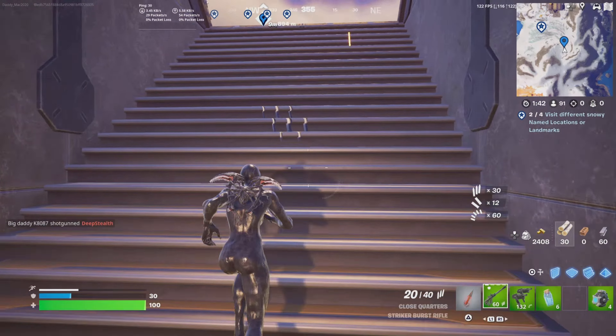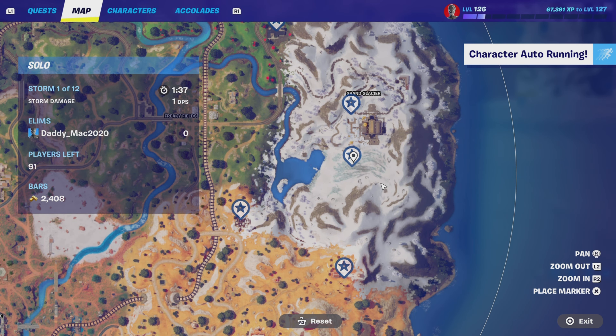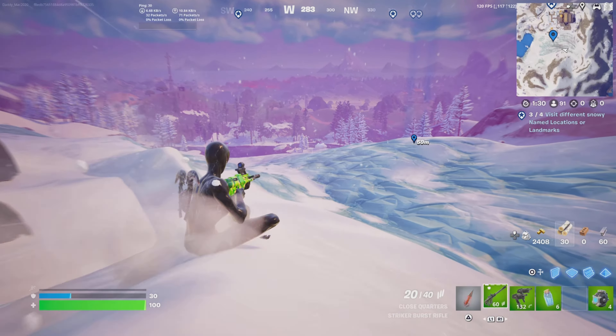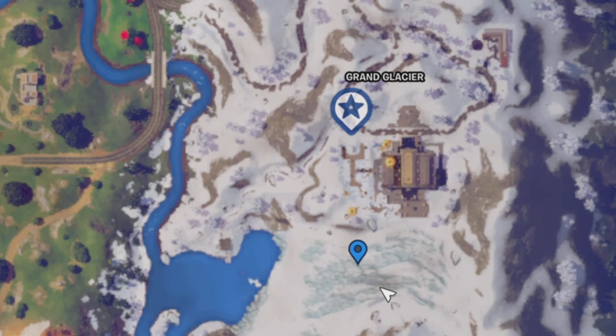So that would be two. Coming out of the Weapon X Lab is the Zenith Wall landmark — it's literally right down, a real quick run or slide. Here's the Zenith Wall, and then see the Grand Glacier Hotel in the background? That will be the Grand Glacier named location. So if you've done those other ones, you can just head over to the Grand Glacier named location, and once you get close enough, you will get credit for visiting it.